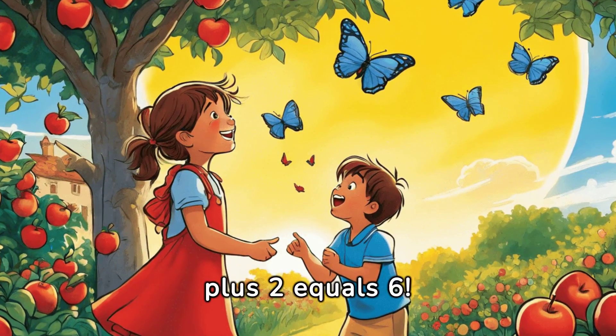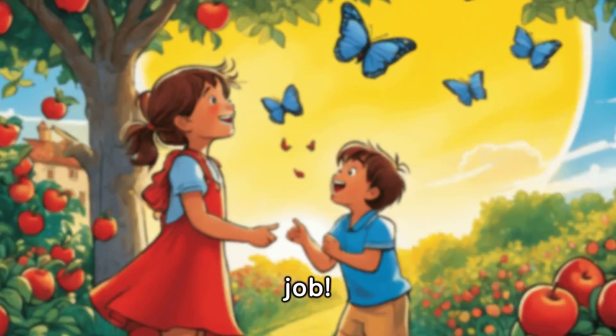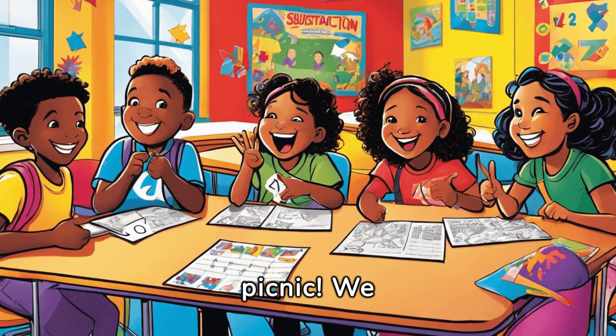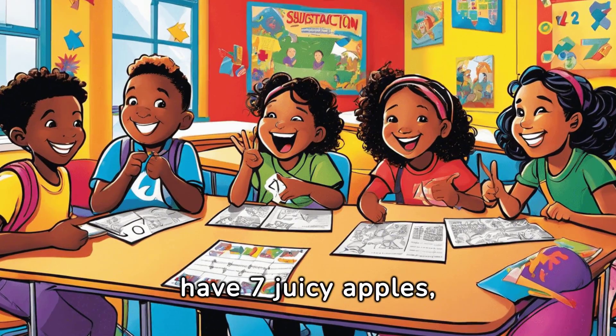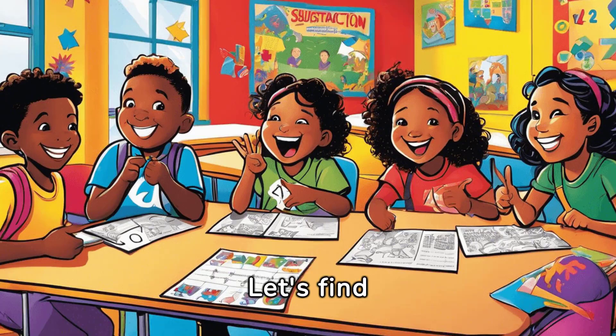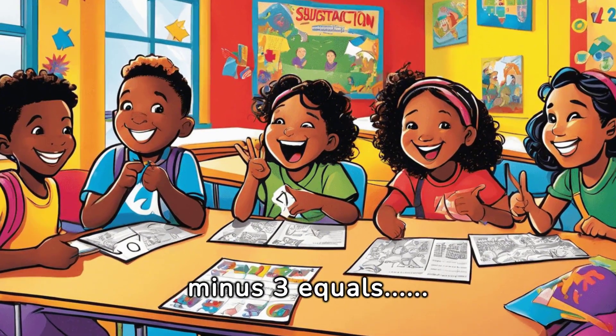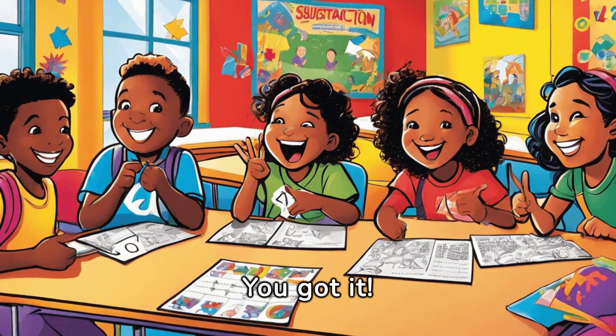Now let's go on a picnic. We have seven juicy apples, but if we eat three of them, how many apples will be left? Let's find out: seven minus three equals four. You got it!